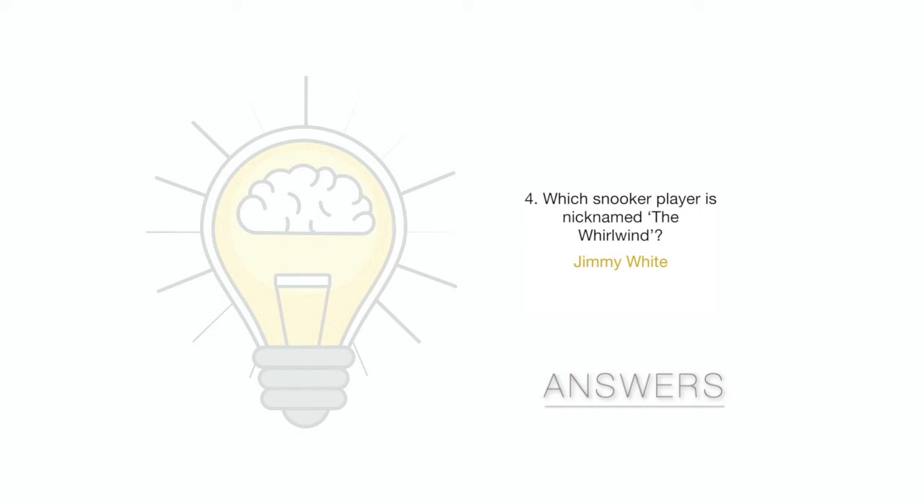Question 4: Which snooker player is nicknamed the Whirlwind? That's Jimmy White. Question 5: Craven Cottage is home to which football team? It's Fulham. Question 6: In which city would you find the Gabba cricket ground? That's in Brisbane.